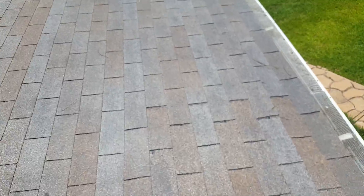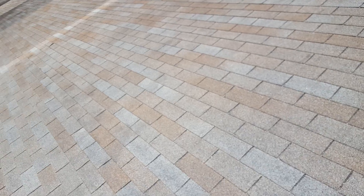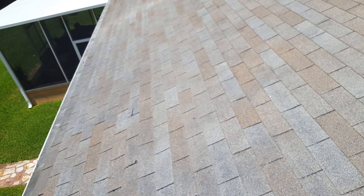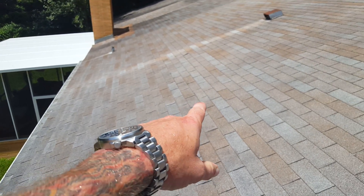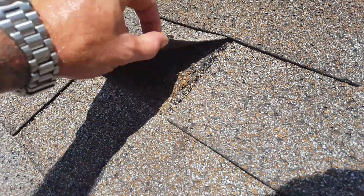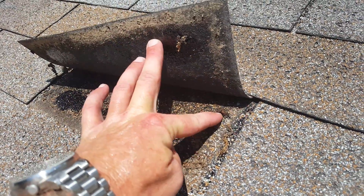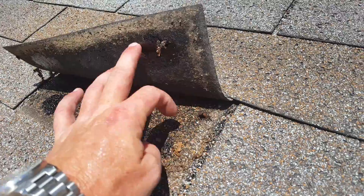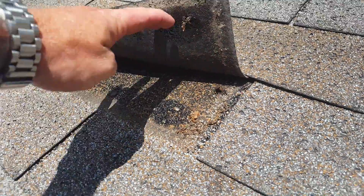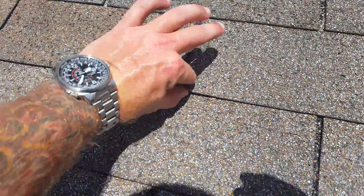That's pretty much it. I hope you found this video helpful and I will get you that proposal and hope to be hearing back from you soon. One more thing to show you real quick before I wrap up — this is actually a decking nail popping out right there, you can see it. That should be in the plywood and under the shingles, but it's worked its way up and out, so we need to get that taken care of as well.